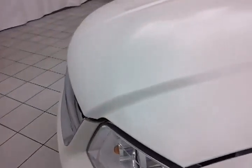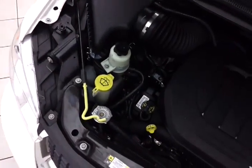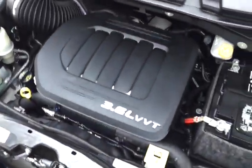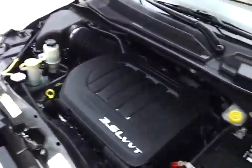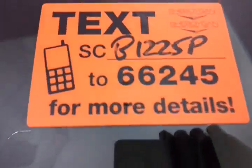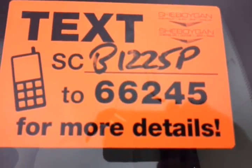Under the hood, the Grand Caravan has a 3.6-liter Pentastar V6 producing 283 horsepower. All fluid points are marked in yellow for a quick glance at anything you want to check on your own. Long-life maintenance items include 100,000 miles on the serpentine belt, 100,000-mile coolant, and 100,000-mile platinum-tip spark plug change. Fuel economy is excellent — EPA average of 17 in the city and 25 on the highway — and there's about 60% tire tread left. For more, please go to CheboyganAuto.com or text SCB1225P to 66245.